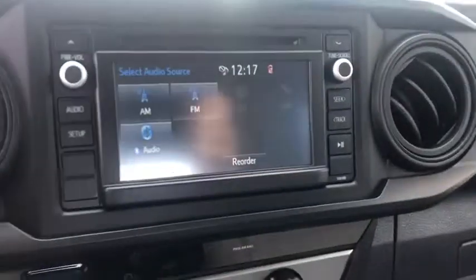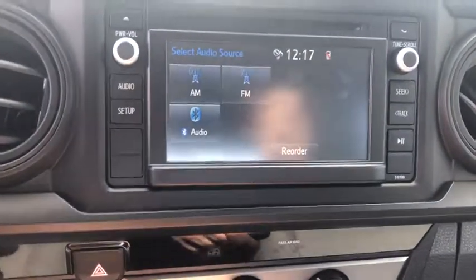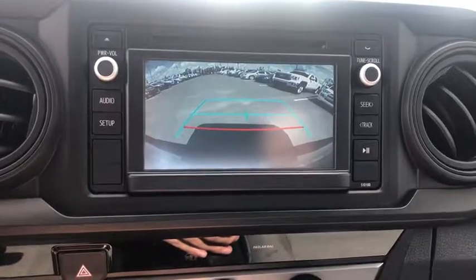Steel wheels, speed control, four-piece floor mat set, low tire pressure warning, and front wheel independent suspension.